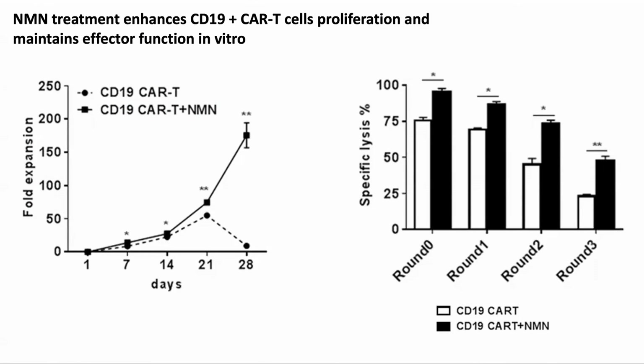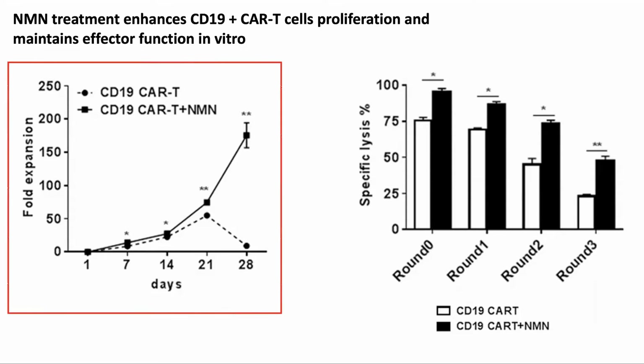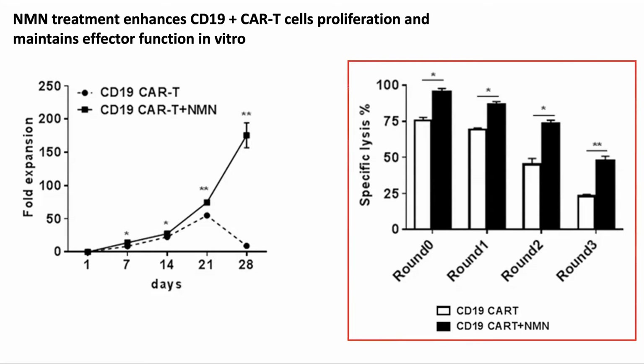The first test they did was with human cancer cells in vitro, which had been treated with CAR T-cells. After 28 days, the untreated CAR T-cells had all died, whereas the ones that had been treated with 100 micromolar NMN had continued to proliferate. The second chart looks at the percentage of cancer cells lysed or killed over time, where the rounds were one week apart. We can see that over time, the NMN-treated cells retained their efficacy better than the untreated ones.